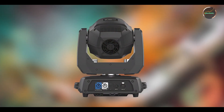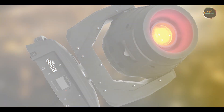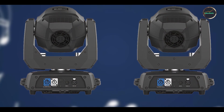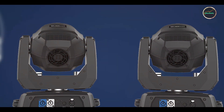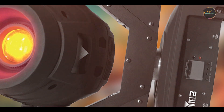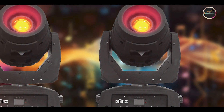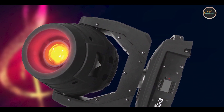With its versatile programming options, this light is adaptable to various music genres and performance styles, ensuring an immersive visual experience for both artists and audiences. Designed for reliability and ease of operation, the Intimidator Spot 360 includes user-friendly controls and presets that streamline setup and programming. It supports DMX control for customizable lighting sequences and integrates seamlessly with lighting consoles and software.